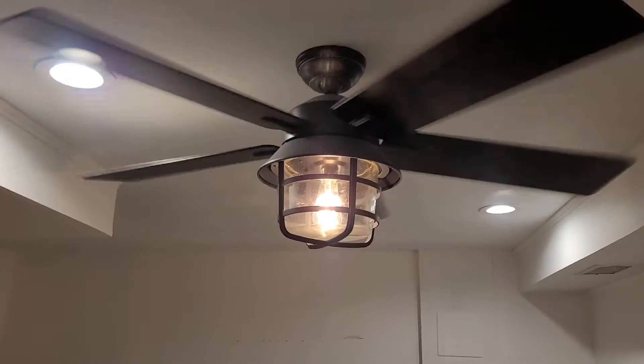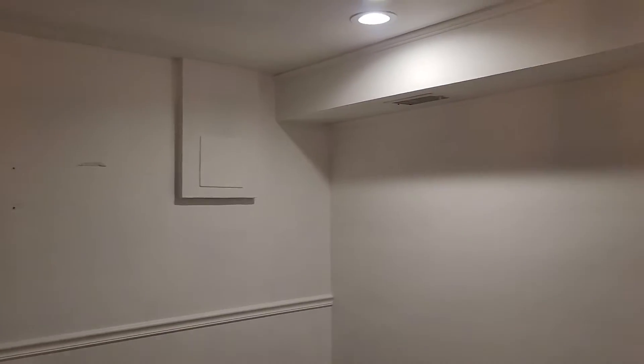Ceiling fan right here is working and operational. It also comes with a remote, which will be right here on the stairs. Again, lots of marks. We've got some access panels. Please look at the property information sheet for any more information regarding the property.